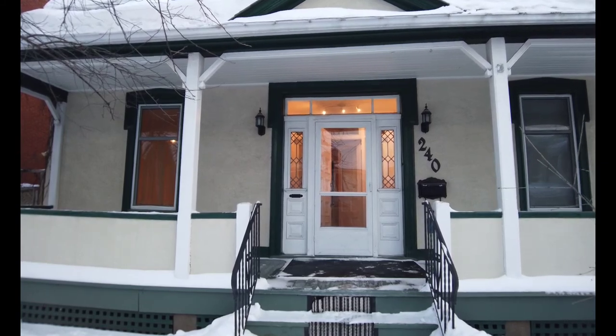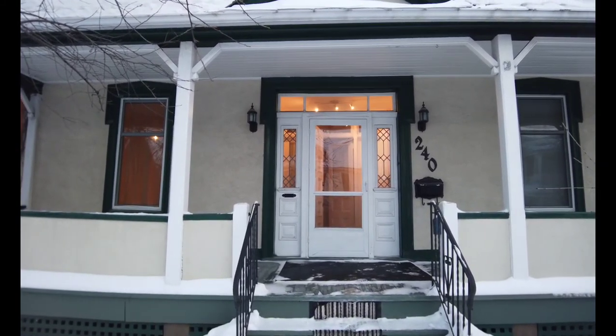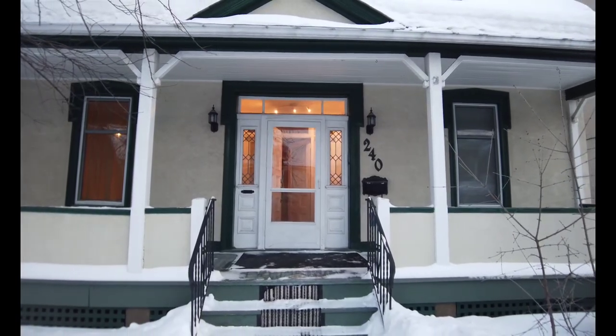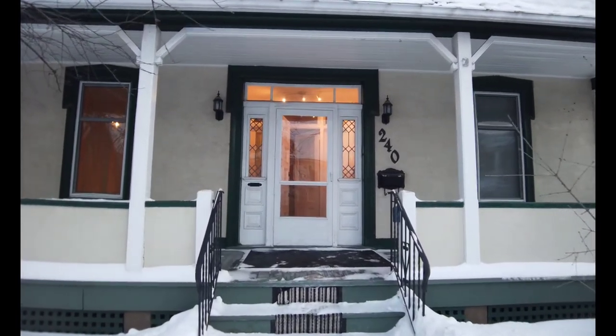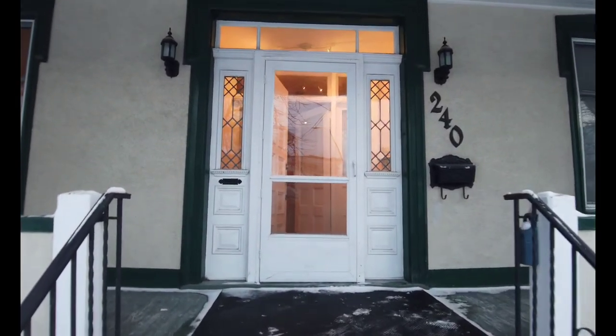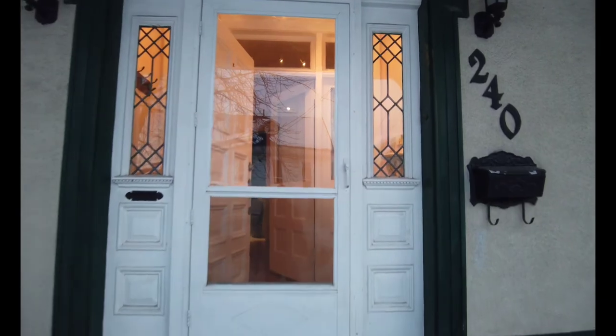Hey everybody, Pierre Khoury here from RE-MAX Hallmark. Brand new listing right in the ByWard Market. This one is a rare find — a big single home on Giggs Avenue right in the ByWard Market, close to the Rideau Centre and so much more. Let's go have a look inside.